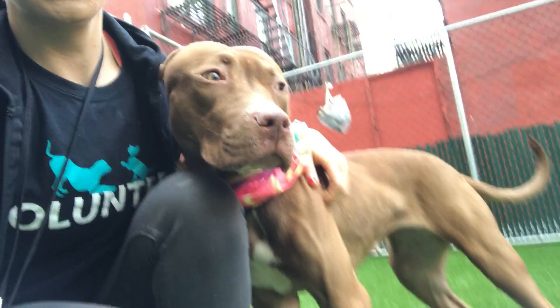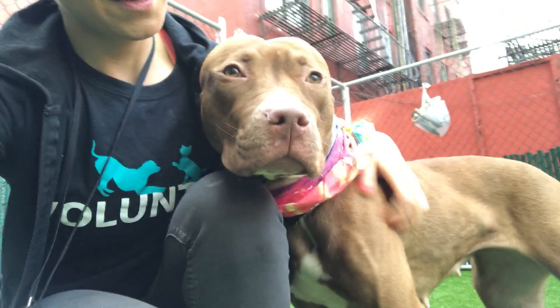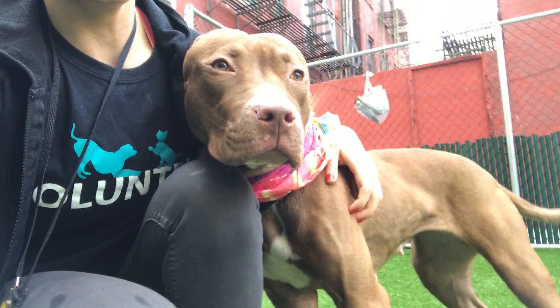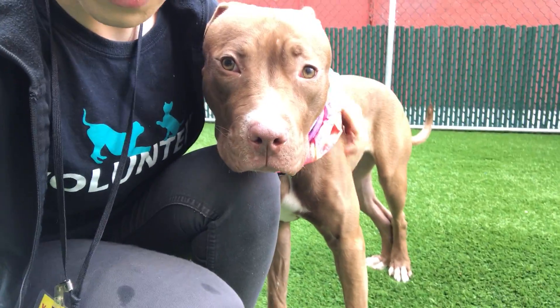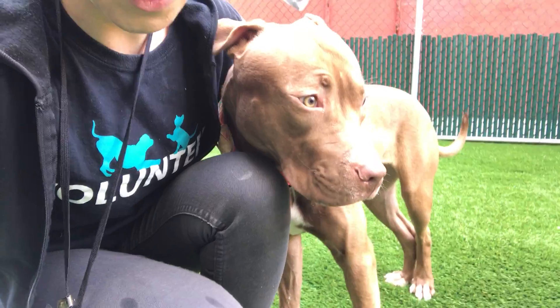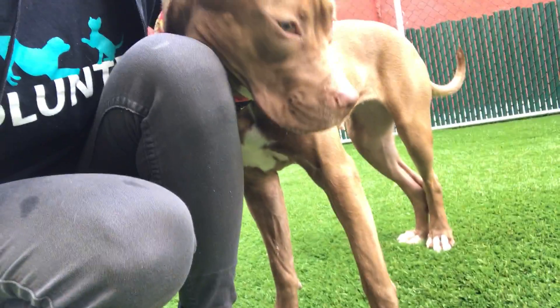I'm here with the beautiful Daffodil. Daffodil is a one-year-old pit mix and she's here with us at Manhattan's ACC. Daffodil is just as pretty as a daffodil — she's the prettiest flower we have here right now. She's gorgeous, with a gorgeous copper coat, beautiful eyes, and cute little white feet.